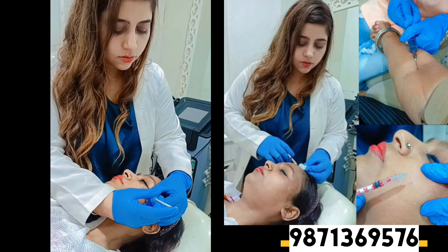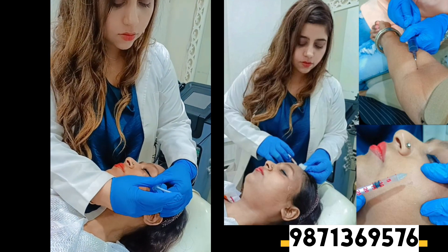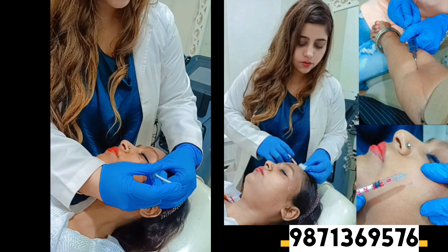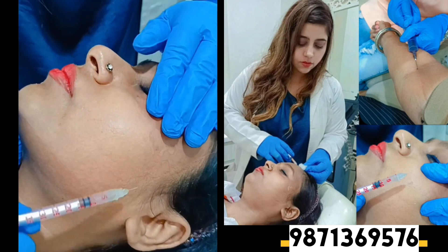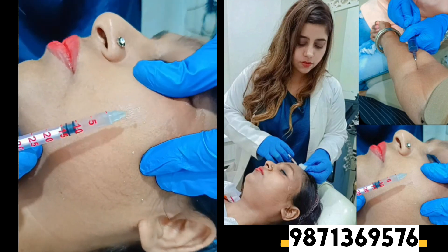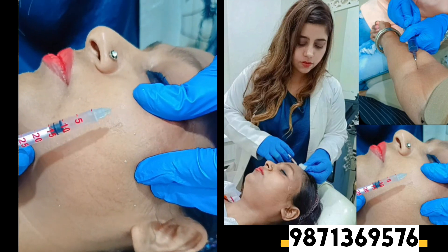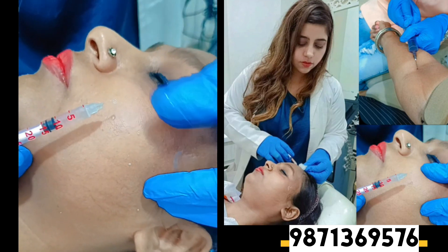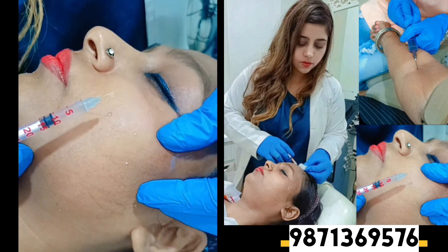Wherever the requirement is — wherever the pigmentation is high — they are injecting the plasma from the blood that they have created the plasma from, all over the skin. You can try this treatment, it's really nice. I was thinking and thinking, and finally I got it done.